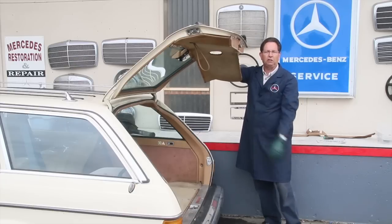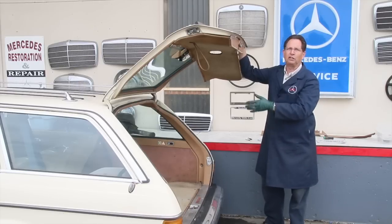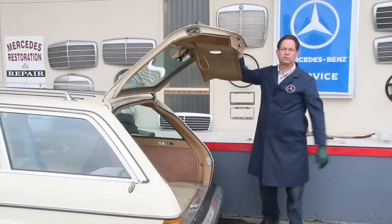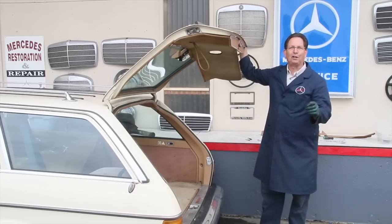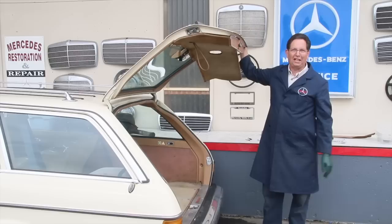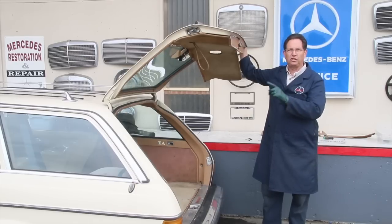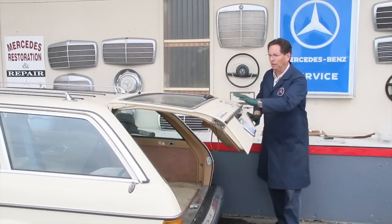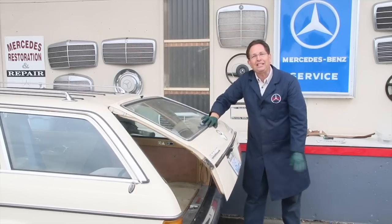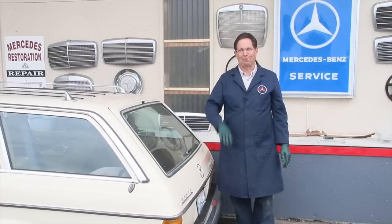We carry that synthetic grease on our website if you want to really lubricate this properly. We have a lot of resources for these 300 TD diesel wagons — they're probably the most popular daily-driver old Mercedes on the road today, the beloved W123 300 TD wagon. We can help you with a number of issues you might have on this car. I hope you found these tips helpful and can get your wagon hatch working properly again — nothing beats a little preventative maintenance.